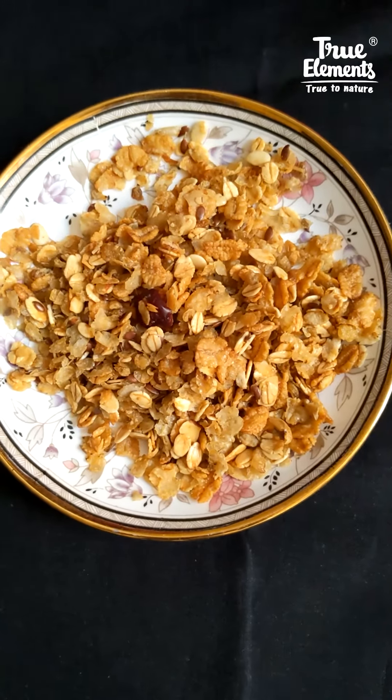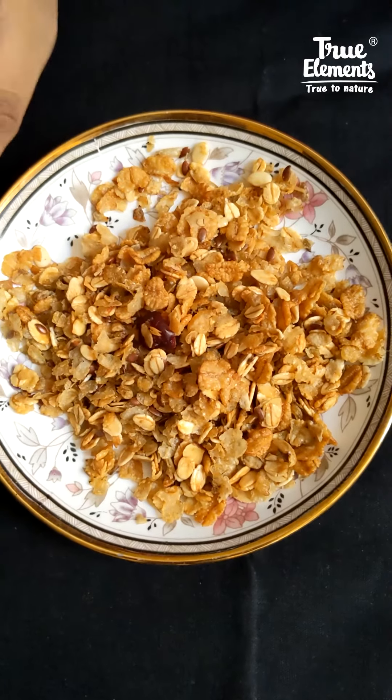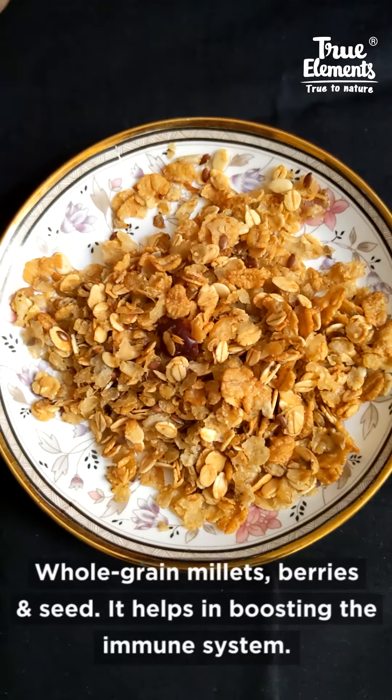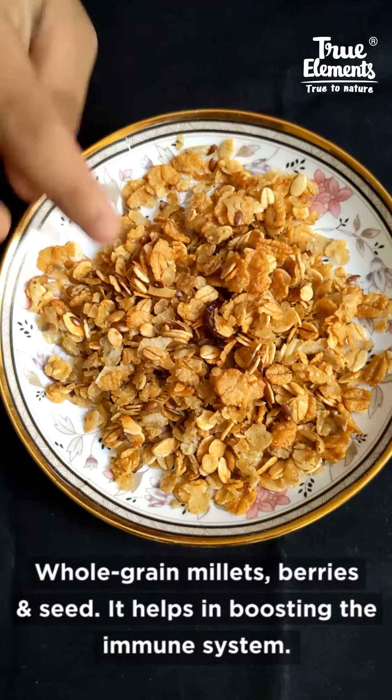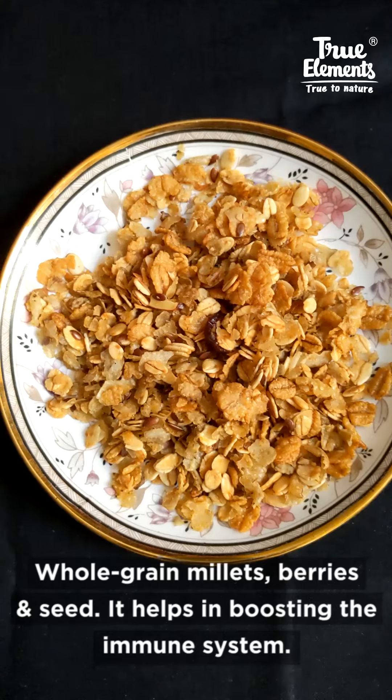I will now tell you the benefits of Millet Granola. This is good for your digestion — the fiber content in Millet Granola helps to improve digestion. It also optimizes immunity. Since it has whole grain millets, berries, and seeds all together, this is great for overall functioning of your body.